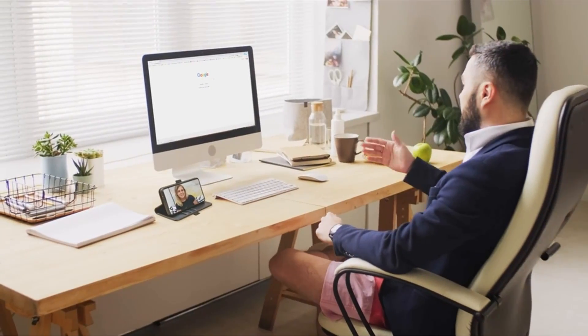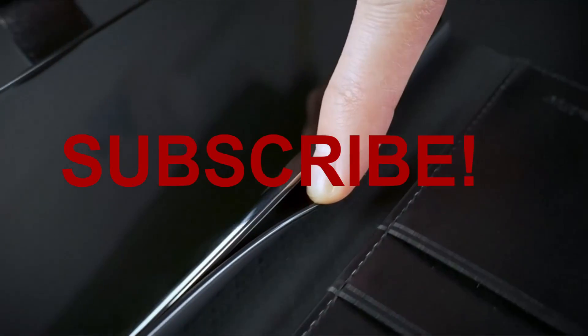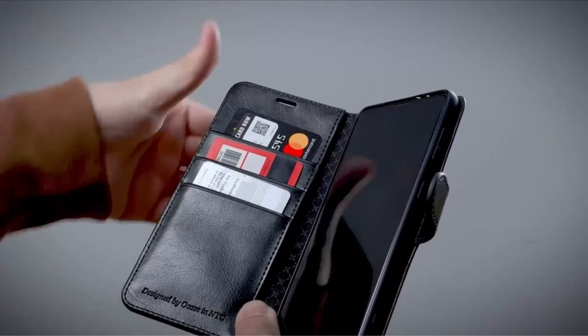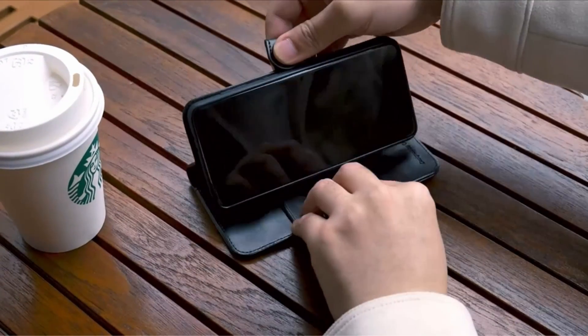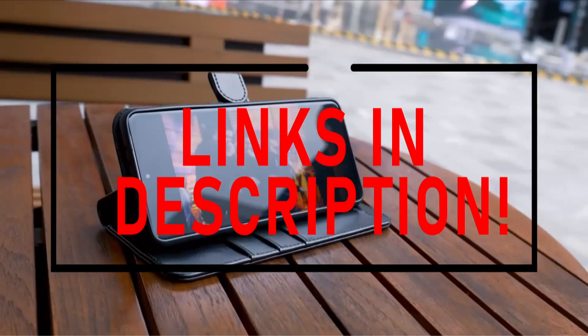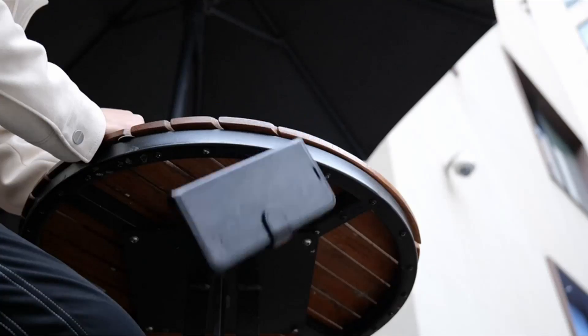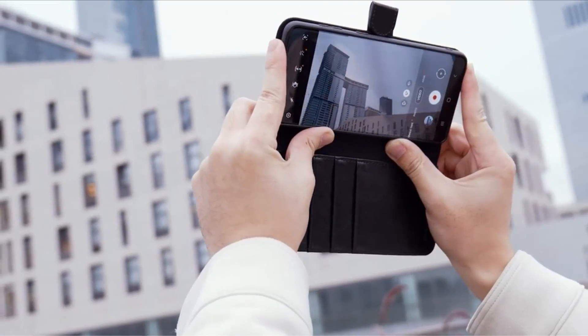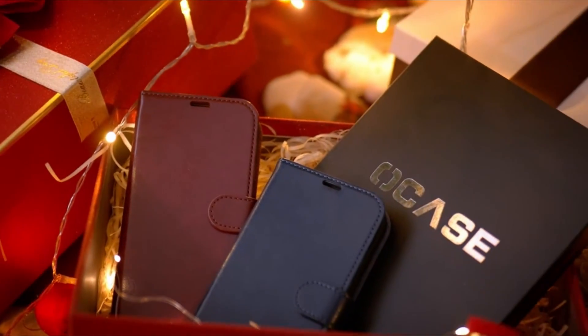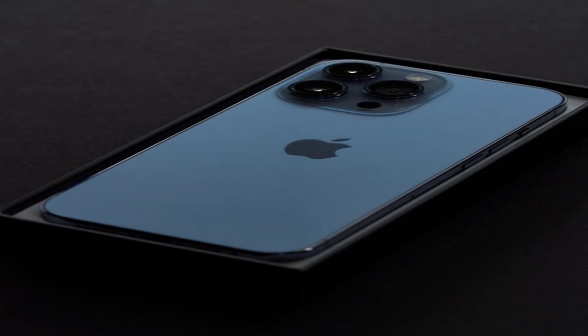Hello everyone, I am back with another video about the best iPhone 13 Pro Max cases you can buy on Amazon. Subscribing to our channel and pressing the bell icon will give you access to more interesting videos. The following list is based on my personal opinion and research, and is ranked based on quality, features, and pricing. Check out the links in the description below for updated pricing and more information on the products mentioned.